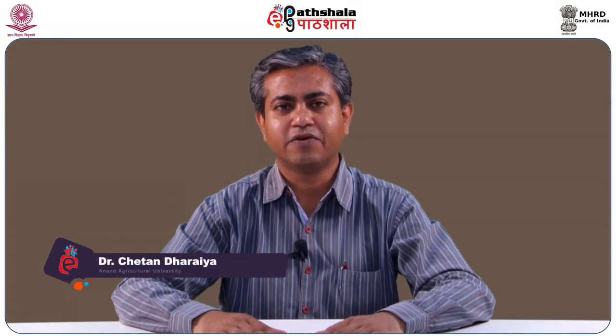Hello friends, I am CN Dajaiya, Assistant Professor in Dairy Technology Department of SNC College of Dairy Science. I am also content writer in paper 12, food packaging technology and module 17, packaging of confectionary products.